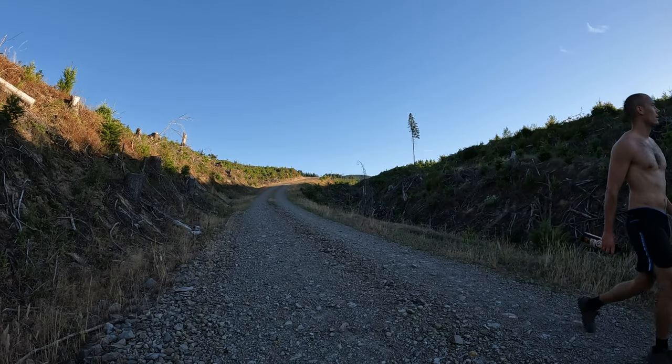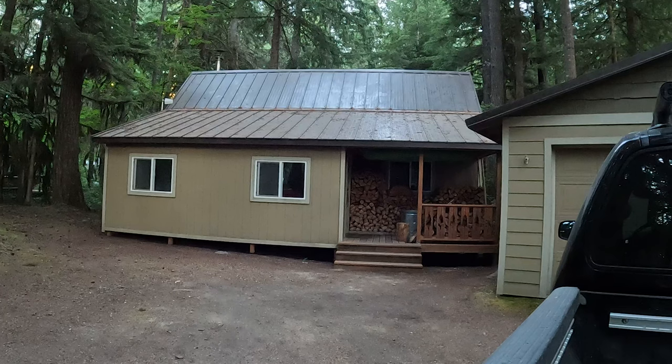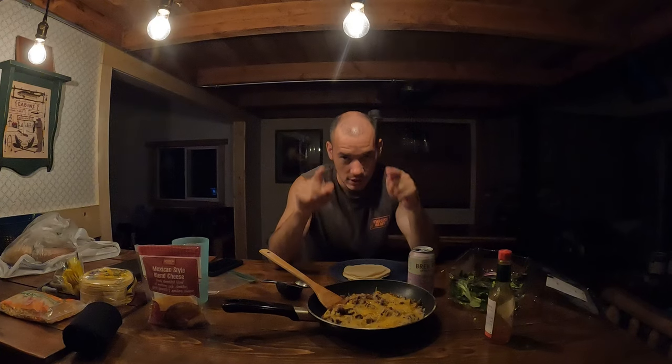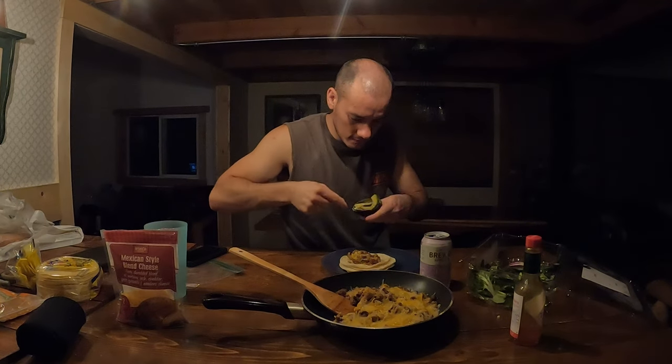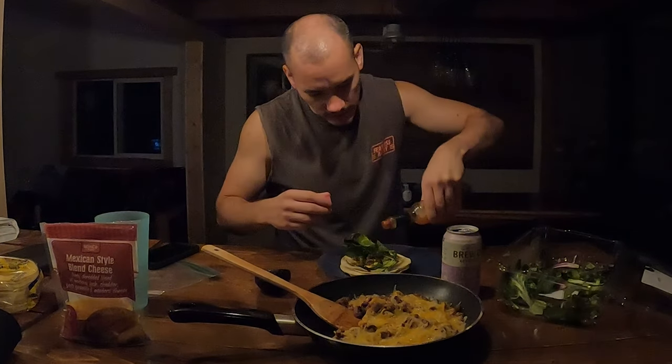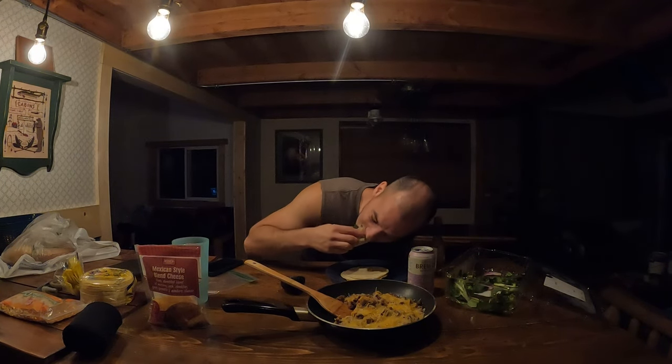I appreciate you guys watching, and hopefully this motivates you to continue to work out yourself. Exercise — it's good for you. Break a sweat, challenge your body, challenge your mind. Don't be lazy. You can do it, you just got to try. Now I need to stop talking and eat these tacos — ground beef, avocado, a little bit of greens, a little bit of Tabasco, and the cheese is already melted on the ground beef. Heaven in my mouth. Thanks for watching and I'll see you guys on the next one.